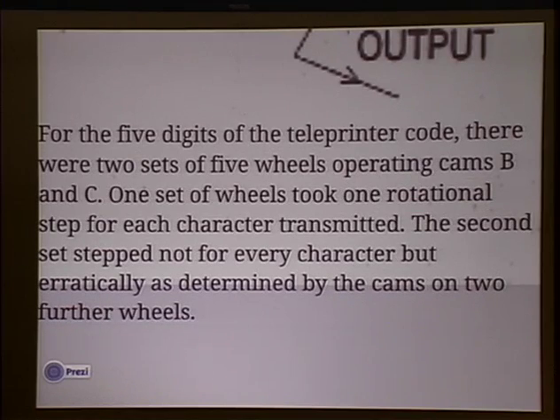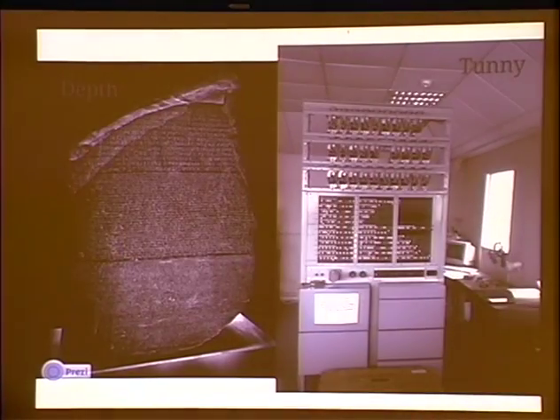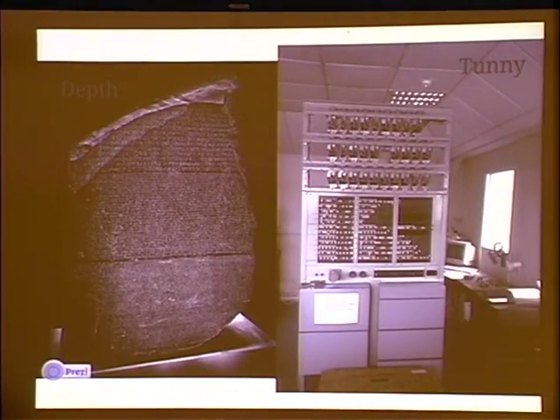The two sets — and this is the text from the Tunny report — describe what's going on in the machine. Now this is what I think is the most interesting thing that happened during the war: the depth. There was a message sent, and my theory is that the transmit tape broke in Germany, and they went back to the teletypists and said, 'We just lost the tape on that last one — can you make a new tape?' And the teletypist said yes and typed up a new tape, and in doing so they didn't change the message settings.